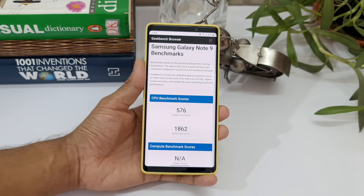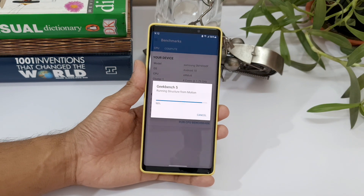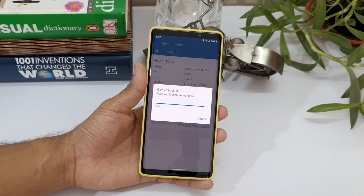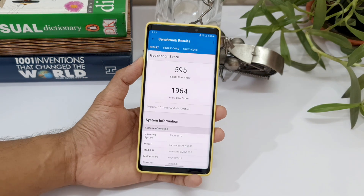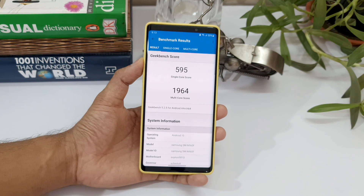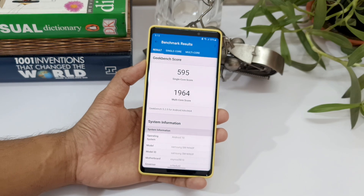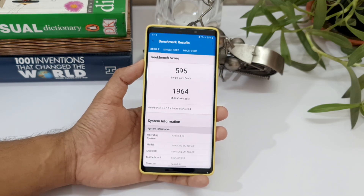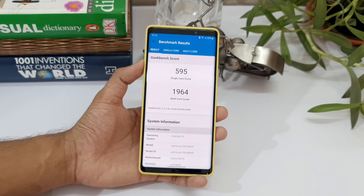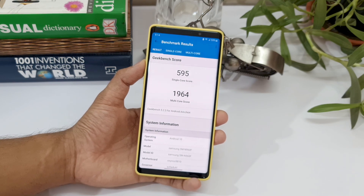Let me run this test again to verify the results. We got almost the same results — in fact, the multi-core score did cross the 2000 mark a couple of times when I tested. Right now testing live, this is the score I'm getting. Although benchmark scores are not everything about performance, it is definitely satisfactory to see this kind of score after such a long period of using the phone.